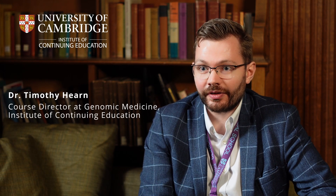Hi, I'm Dr. Tim Han and I'm one of the course directors for the Cambridge Genomic Medicine programme. The Genomic Medicine programme at Cambridge is an incredibly flexible programme.